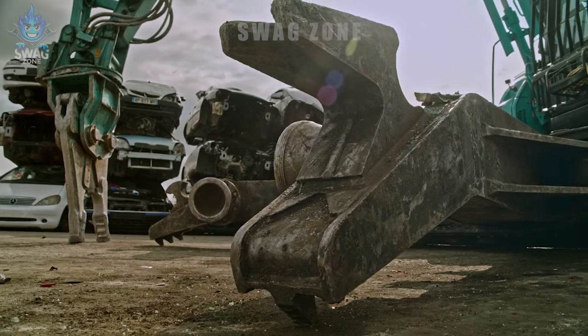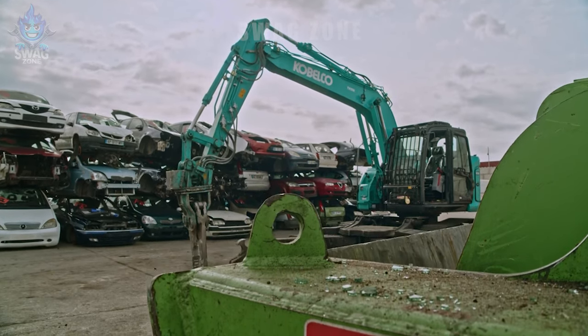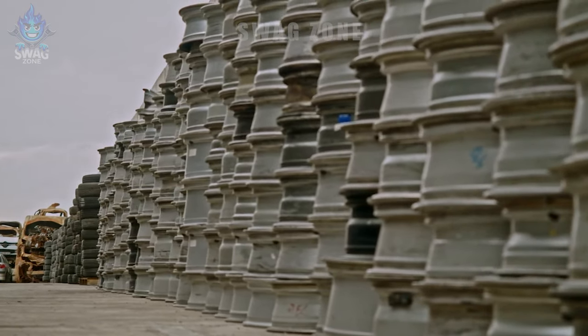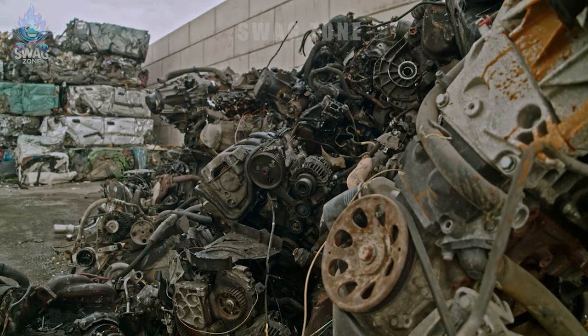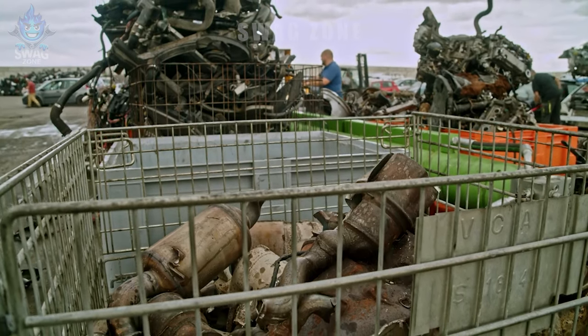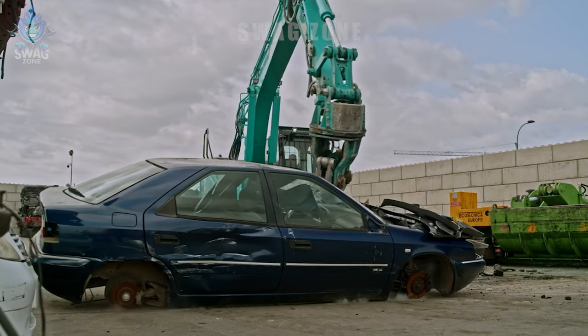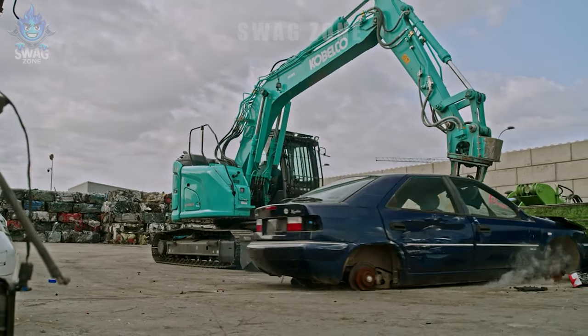This Kobelco multi-purpose dismantler is working at a recycling facility in France with remarkable efficiency. In a recent month of work, the machine dismantled and recycled more than 50,000 tons of materials, contributing to optimizing resource use and protecting the environment through recycling. The flexibility and diverse working capabilities of the machine have helped the recycling facility make the most of its reusable resources.